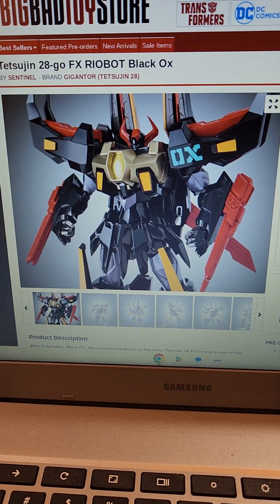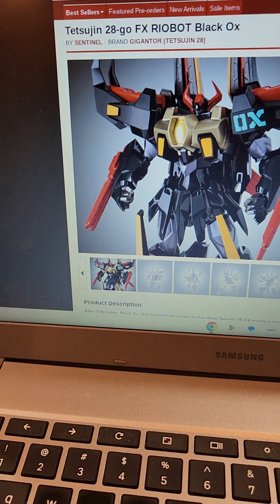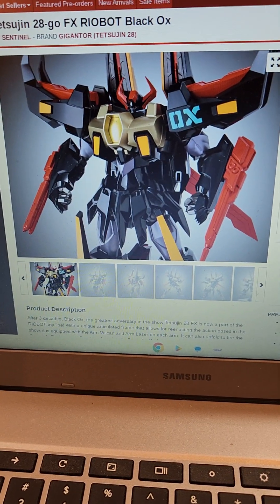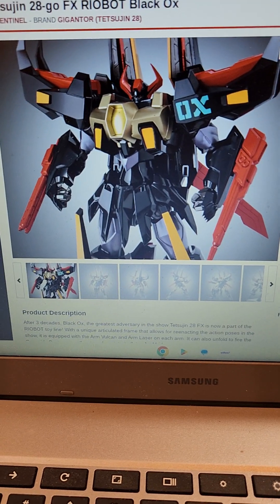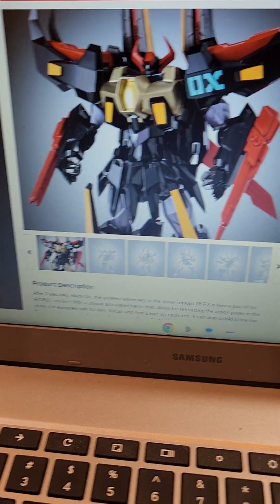There was a new figure that came out either today or yesterday — it's Tetsujin 28 Go FX Ryobot Black Ox. I don't know if they do it on purpose, but it's not infrequent when I see these high-end figures come out at the same time as, or around the same time as, when a movie or series is released.